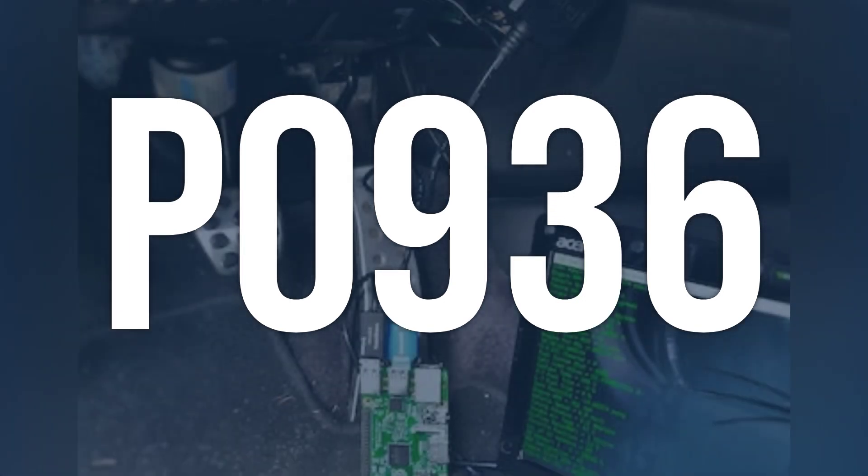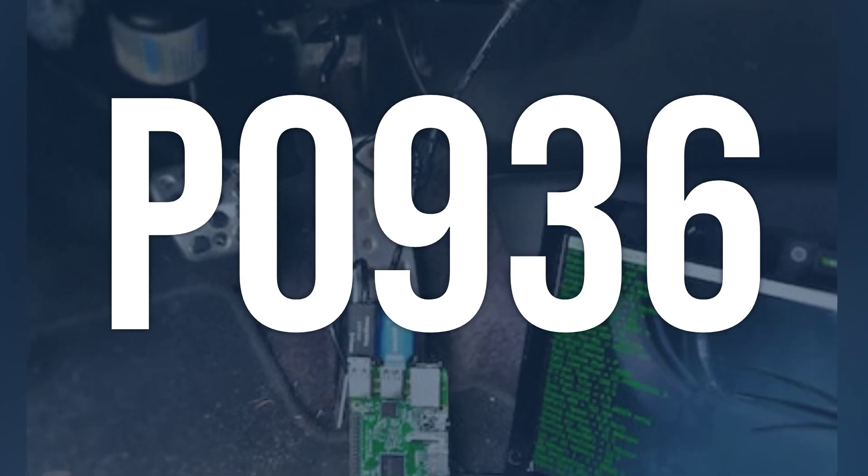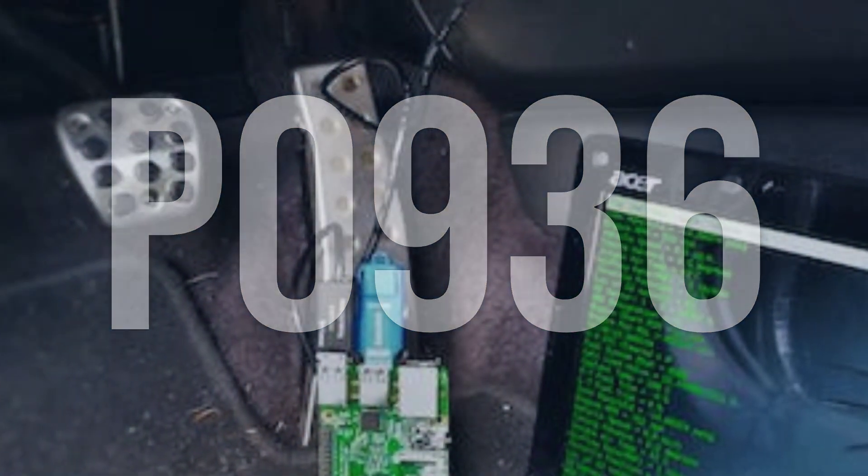OBD2 fault code P0936 means there is an intermittent issue with the hydraulic pressure sensor circuit in the transmission control module, TCM. This sensor is responsible for monitoring the pressure in the clutch system and sending the information to the TCM.